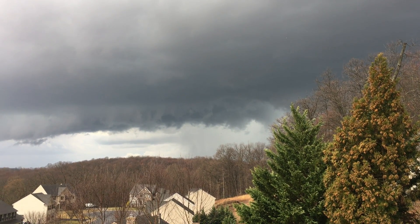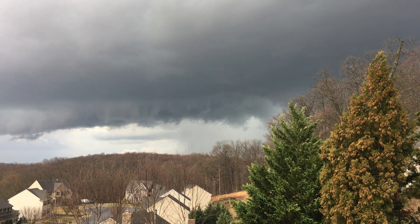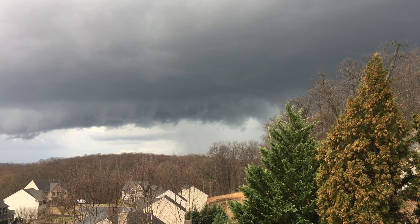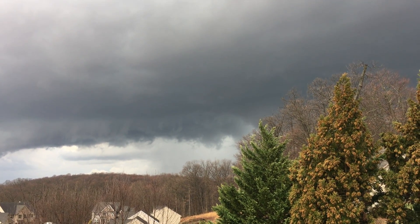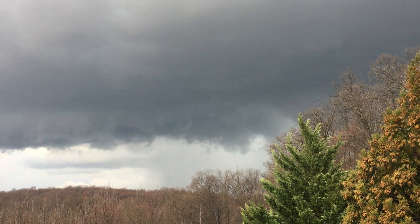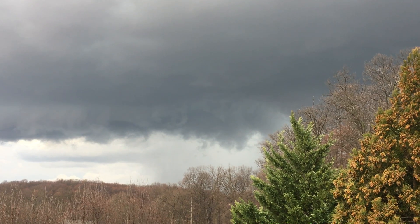I was really downplaying the idea of a tornado today with the severe thunderstorm watch — just for strong winds and maybe large hail. But I am watching this shelf cloud develop and there's definitely some rotation going on there. So I'm just getting this recorded to document it, just in case something does pop.